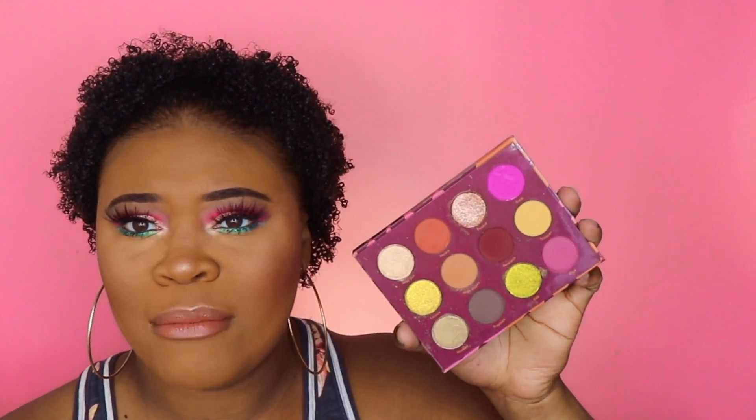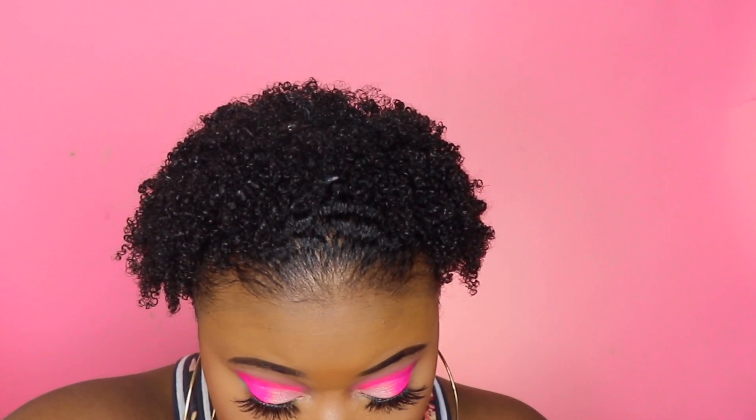Next is the ColourPop Good Sport Palette. It's a good palette — I bought it and then got other palettes and kind of forgot about it. It was around 12 to 16 dollars, a nice cute palette. It works! I just haven't been reaching for it because it has really fall-ish color vibes and I haven't been into that lately.